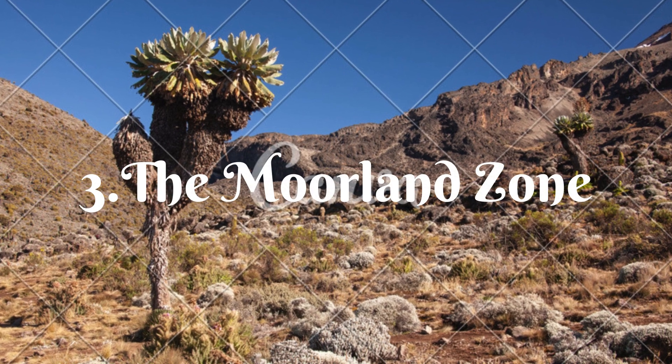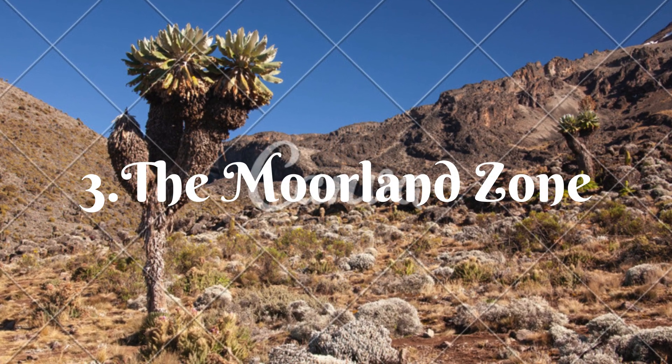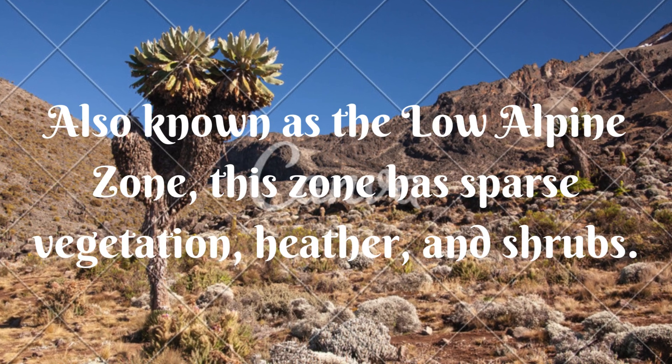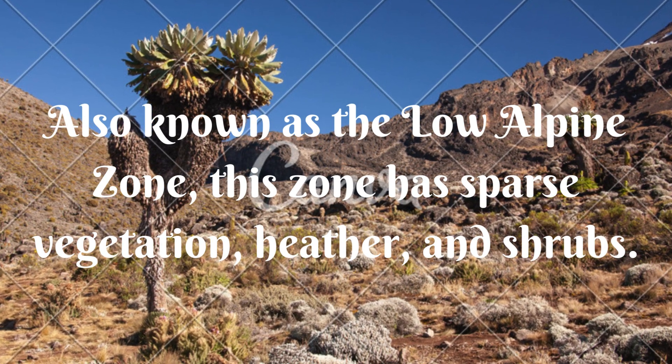Three, the moorland zone. Also known as the low alpine zone, this zone has sparse vegetation and heather.